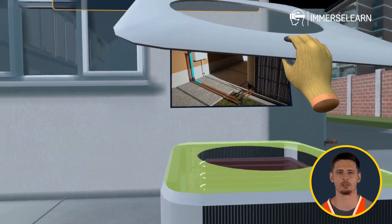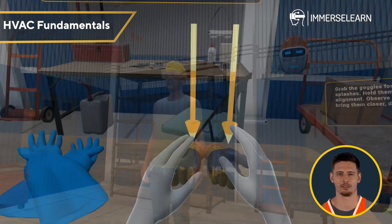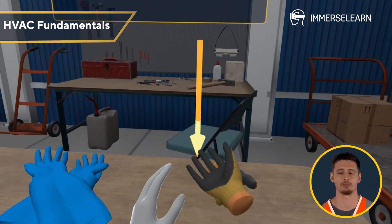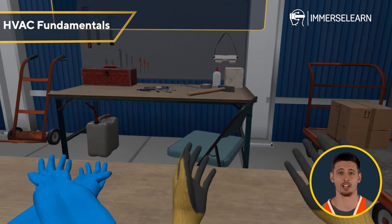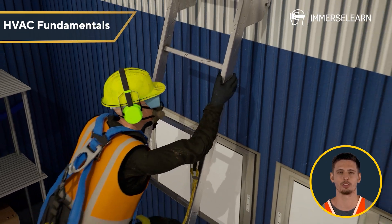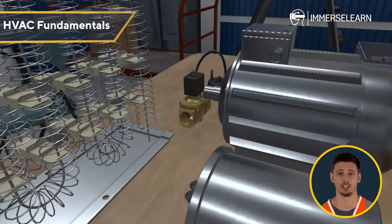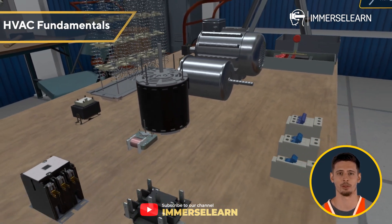Let's take a closer look at what you'll learn. HVAC Fundamentals: Learn about safety standards and workplace hazards. Gain knowledge about the essential tools and construction materials you will have to work with as HVAC professionals. You will also learn to interpret blueprints and understand heat transfer principles, pressure-temperature relationships, and energy efficiency for effective system operation.